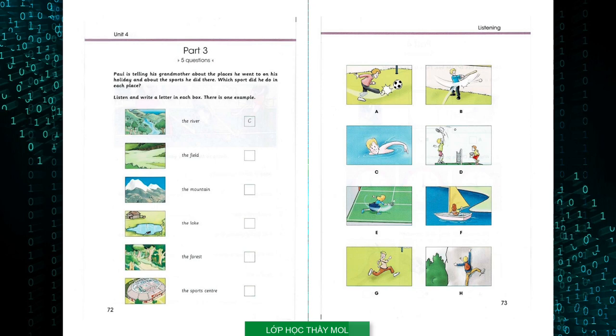Are you enjoying your holidays, Paul? Yes, Grandma. I can do more sports now. Today I went to the river with Mum. I put on my new swimsuit and swam. It was sunny and the water was really nice. I think swimming is my favourite sport. Can you see the letter C? Now you listen and write a letter in each box.